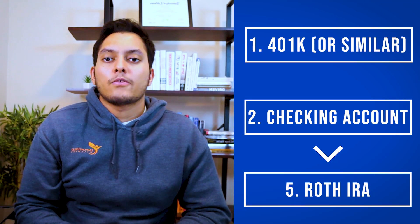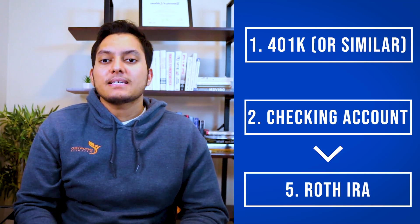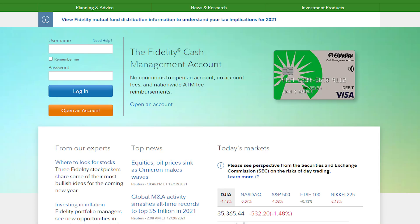The next place is your Roth IRA — a tax-advantaged retirement account that lets you save for retirement tax-free, avoiding long-term capital gains tax. I have a Roth IRA with M1 Finance and highly recommend them; Fidelity is also great. The government limits how much you can contribute — the 2021 limit is $6,000 — so you should max this out as soon as possible. I suggest automating it with an automatic $500 deposit every month.